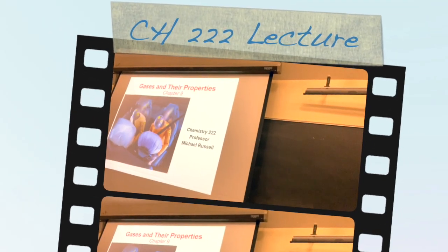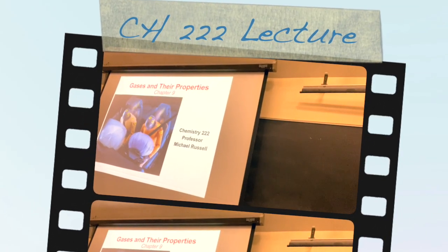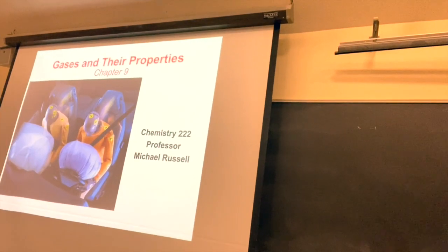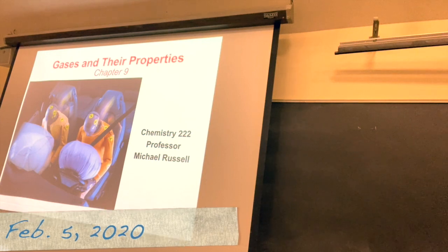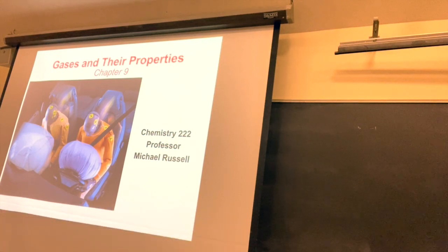I hope you all are doing well. We will continue on with the gas law chapter, and this section is really where chemistry started. I think this is kind of an interesting thing because when you talk about gases, they're very hard to contain, yet this is kind of where the ideas of chemistry really solidified, which is kind of cool.